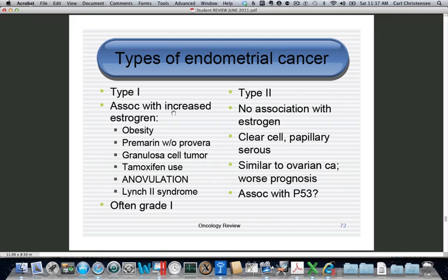Type 2 is actually very similar or identical to ovarian cancer — it's not caused by estrogen. If they give you a presentation on the boards, it's going to be a little old lady who has a normal BMI with no other risk factors, and she comes in spotting postmenopausally. You're sure it's going to be atrophy, and it turns out to be clear cell or papillary serous cancer.